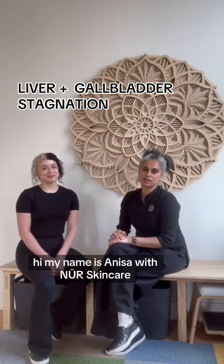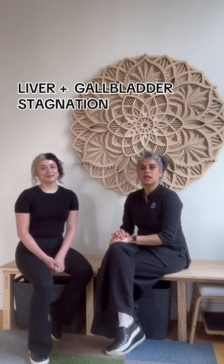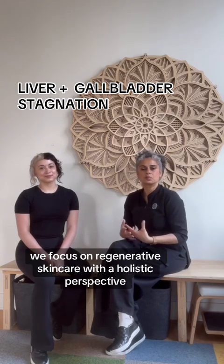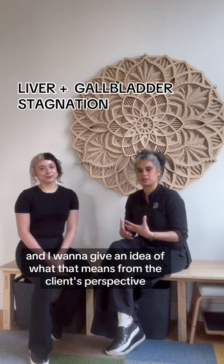Hi, my name is Anissa with Newer Skin Care, and this is Alyssa. She's our licensed acupuncturist. As many of you know, we focus on regenerative skin care with a holistic perspective, and I want to give an idea of what that means from the client's perspective.